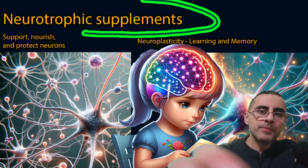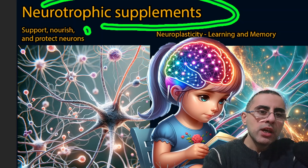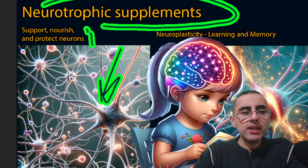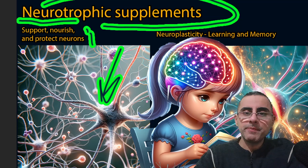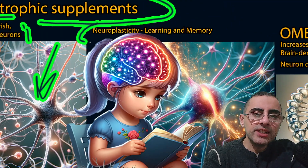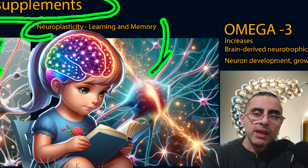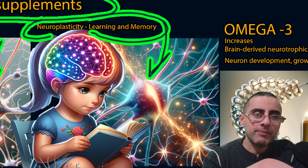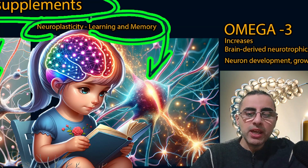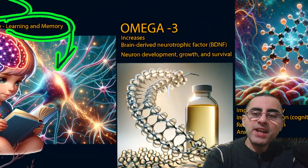We will talk about nootropic supplements. Let's first define what 'nootropic' means — it means that the agent can support, nourish, or protect neurons. 'Neuro' means neurons and 'tropic' means nourishment in Greek. Nootropics also improve neuroplasticity, which means the restructurization or reorganization of brain cells. They can change and create new connections, which is associated with learning and memory.